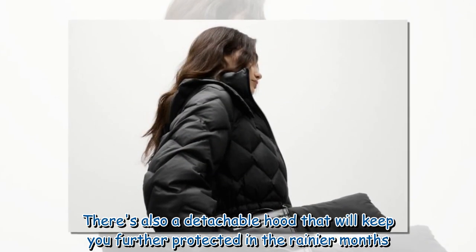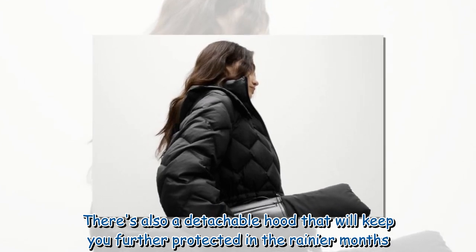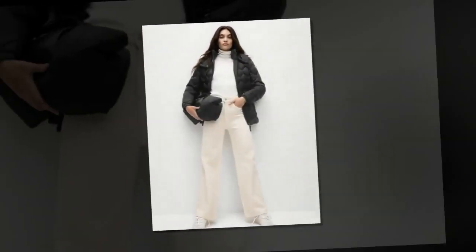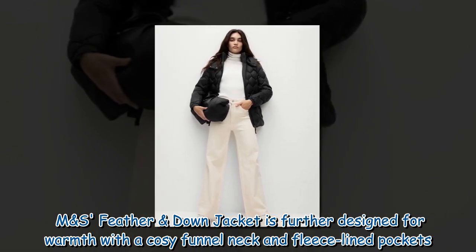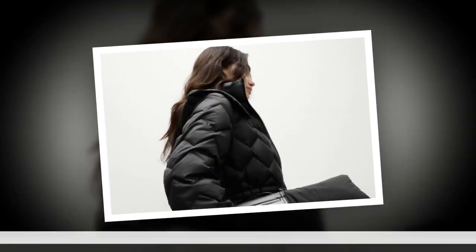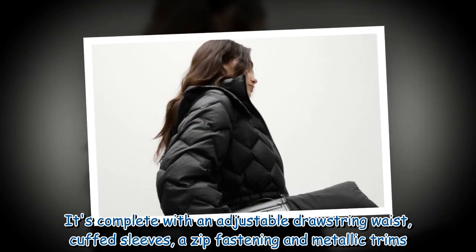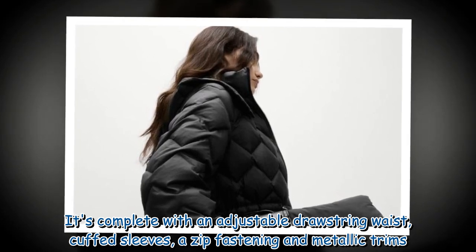There's also a detachable hood that will keep you further protected in the rainier months. The M&S Feather and Down Jacket is further designed for warmth with a cozy funnel neck and fleece-lined pockets. It's complete with an adjustable drawstring waist, cuffed sleeves, a zip fastening and metallic trims.